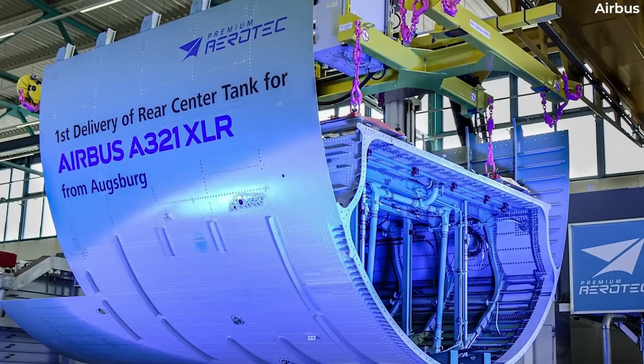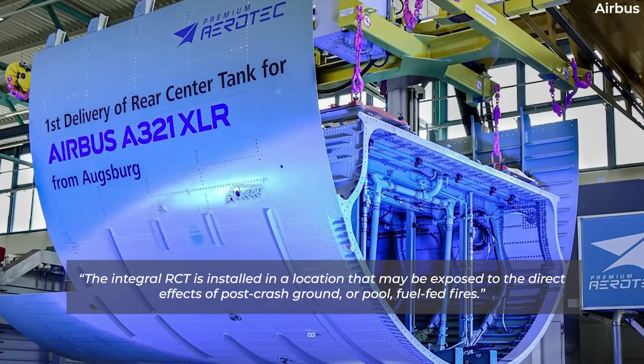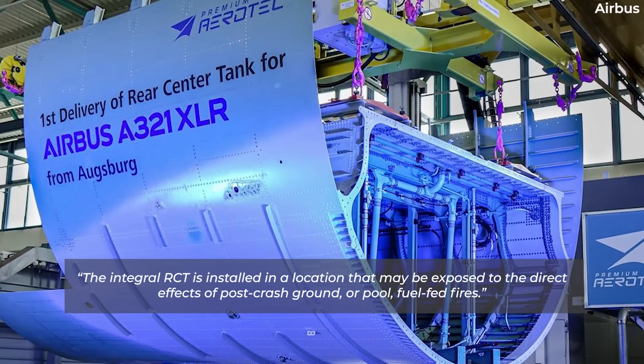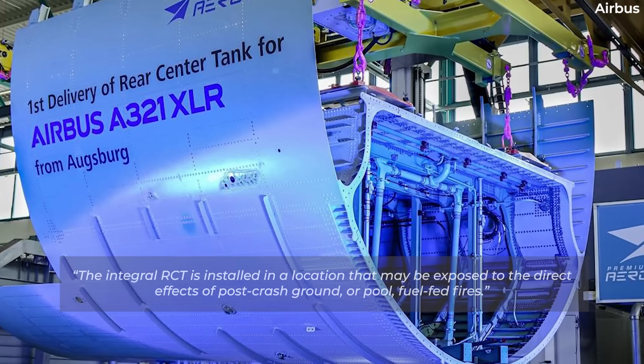As part of the documentation, the FAA stated: "The Integral RCT is installed in a location that may be exposed to the direct effects of post-crash ground or pool fuel-fed fires."